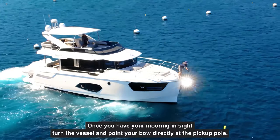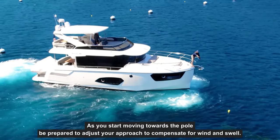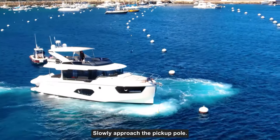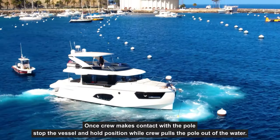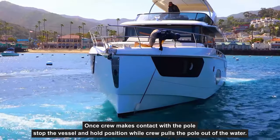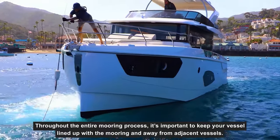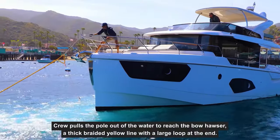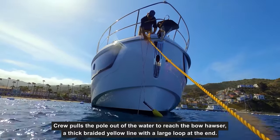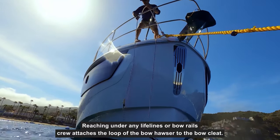Once you have your mooring in sight, turn the vessel and point your bow directly at the pickup pole. As you start moving towards the pole, be prepared to adjust your approach to compensate for wind and swell. Slowly approach the pickup pole. Once crew makes contact with the pole, stop the vessel and hold position while crew pulls the pole out of the water. Throughout the entire mooring process, it's important to keep your vessel lined up with the mooring and away from adjacent vessels. Crew pulls the pole out of the water to reach the bow hauser — a thick braided yellow line with a large loop at the end — then reaches under any lifelines or bow rails and attaches the loop of the bow hauser to the bow cleat.